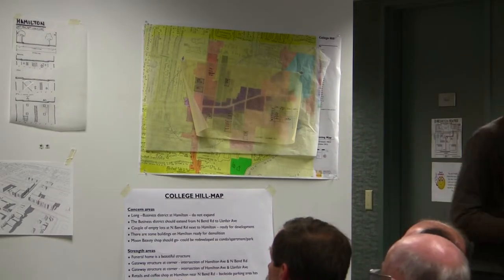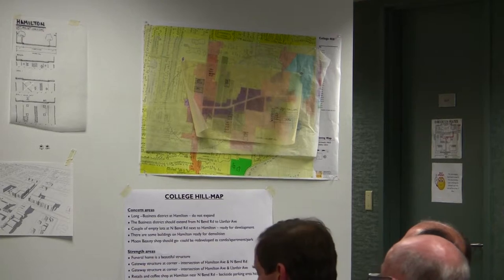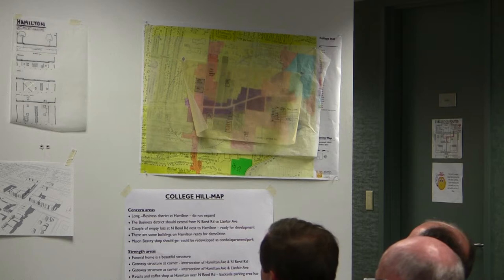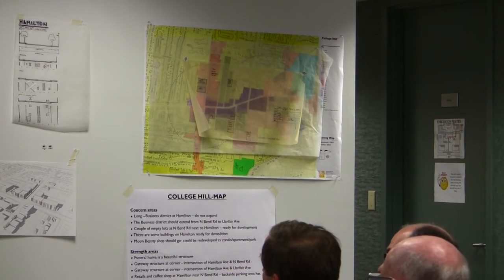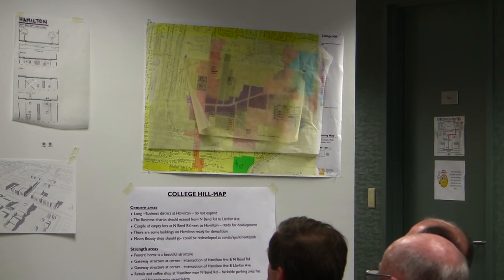We need to go through and describe a few development initiatives here for the community. I wanted to take you through the end pieces, and then Joe will talk about the middle. This is city-owned land — there's a parcel here at North Bend.